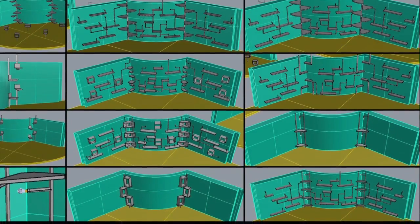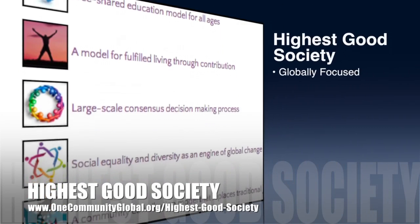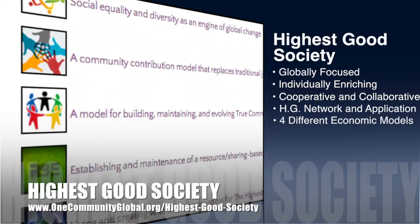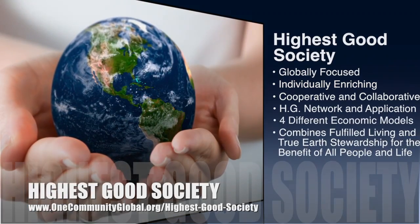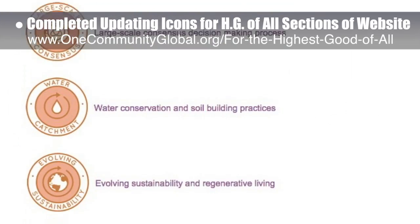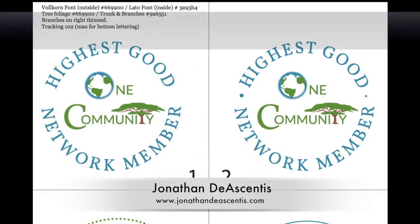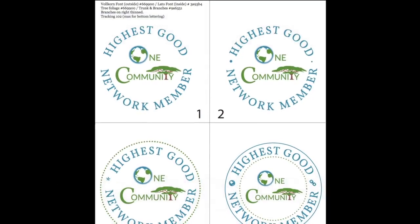One Community's approach to highest good society is globally focused, individually enriching, cooperative and collaborative. It includes a highest good network and application, four different economic models, and combines fulfilled living and true earth stewardship for the benefit of all people and all life on this planet. This week the core team completed updating all the icons for the highest good of all sections of the website — these icons are now added to the highest good of all portal and collaborative resource and information hub. Jonathan de Ascentes, graphic designer and web developer, continued development of the highest good network logo, this week discussing options for the words in the outer ring.